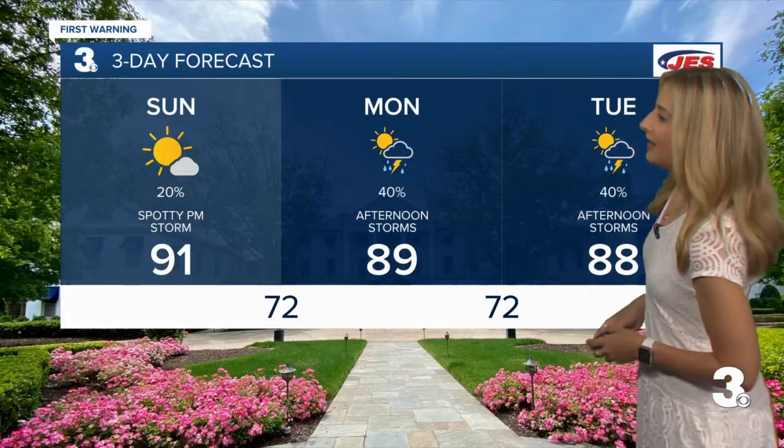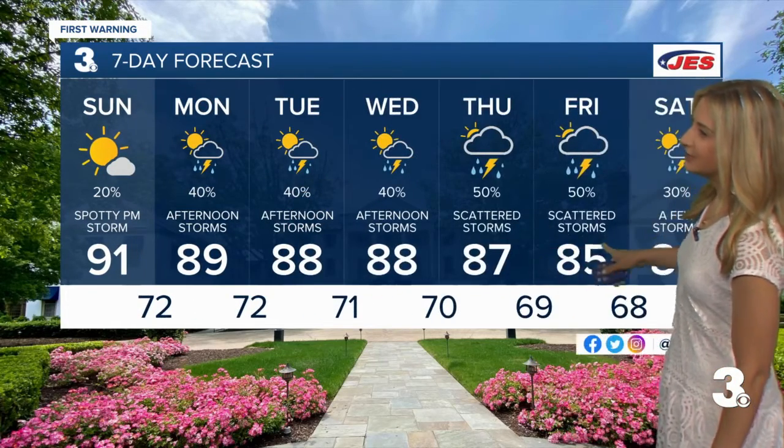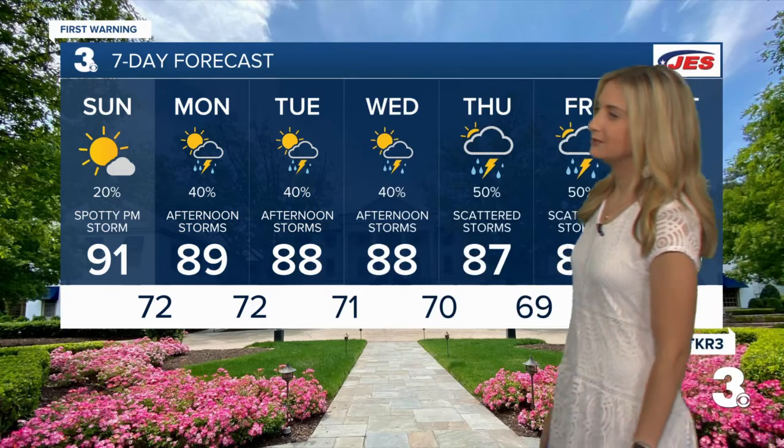Starting the work week at 89 degrees, with afternoon storms possible — same story for Tuesday and Wednesday. Better chances by Thursday and Friday with those scattered storms. There's a little bit of a cool down by Friday at 85, and then 80 on Saturday. Some of us may even see the upper 70s on Saturday with those showers and storms possible. By next weekend, a little bit cooler than this weekend.